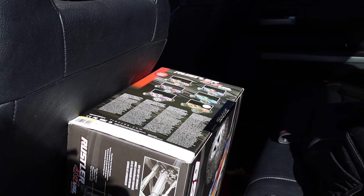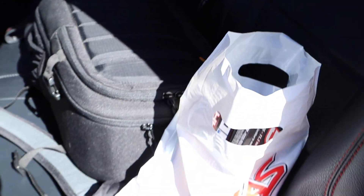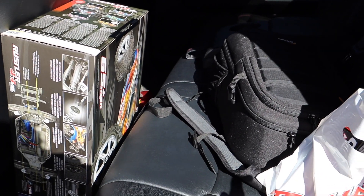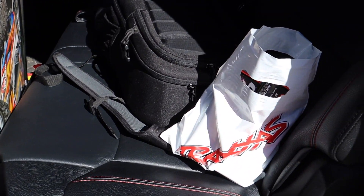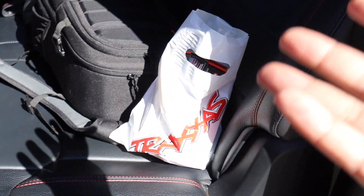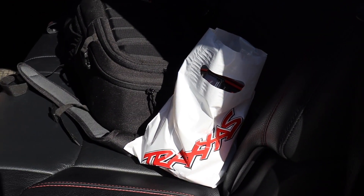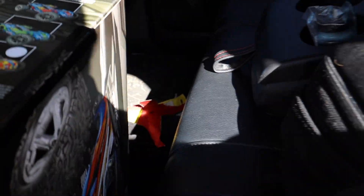Got some 3S batteries warrantied - the Traxxas warranty is actually really good. It's a lifetime warranty where it's not a full replacement but it's half off. Each 3S 5000 battery was maybe 50 bucks to replace - you just bring your old one back. The old one I brought in had the old Traxxas connector so it was really old, and they still honored the lifetime warranty replacement, which is really nice - half the cost of retail.